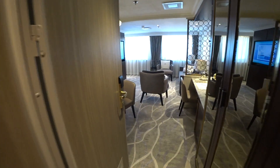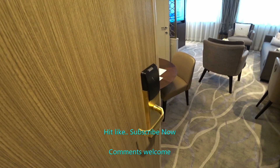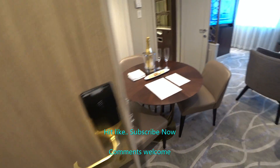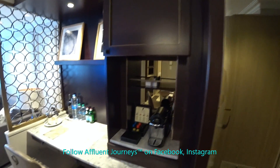We're looking at the owner's suite onboard the brand new Crystal Esprit. This is our RFID door key, so you no longer have to put your keys in the slot. Hi guys, I'm Mike. Welcome to Affluent Journeys — that's my website, affluentjourneys.com.